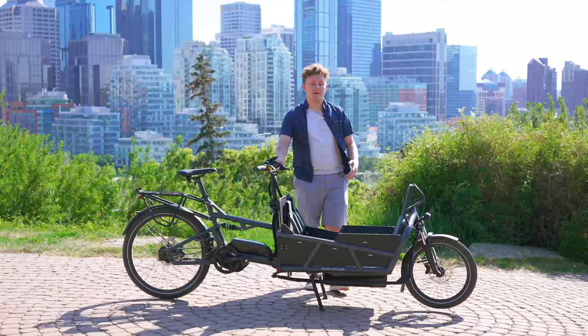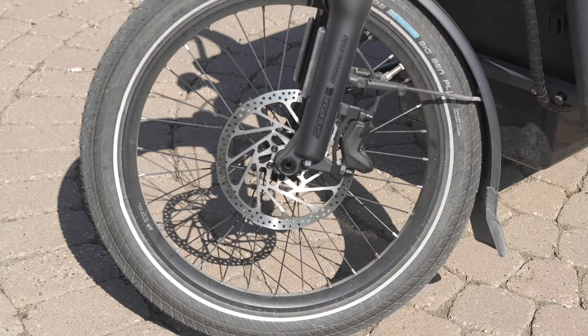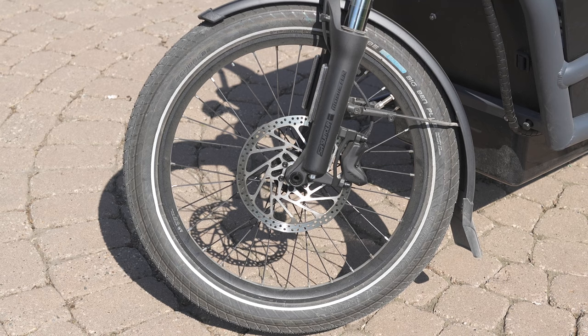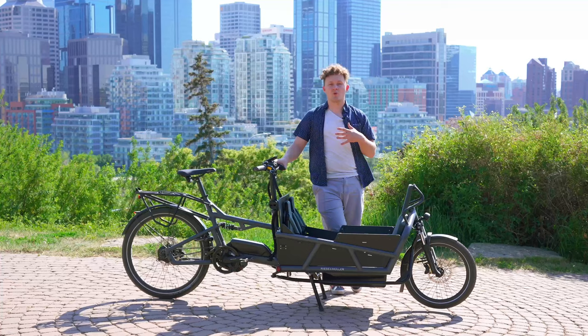Coming back to the hydraulic brakes, we have quad piston calipers in the front and rear. Paired with the smaller wheel in the front, this offers a lot of stopping power, especially given all the momentum this bike can carry. It's really important to have a great braking system on your cargo bike.